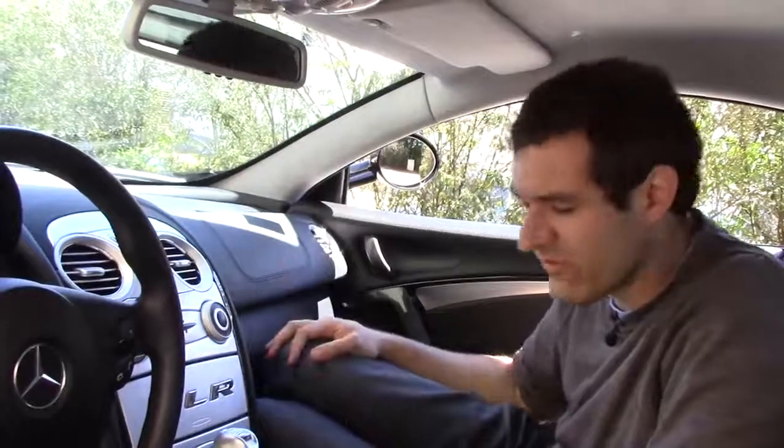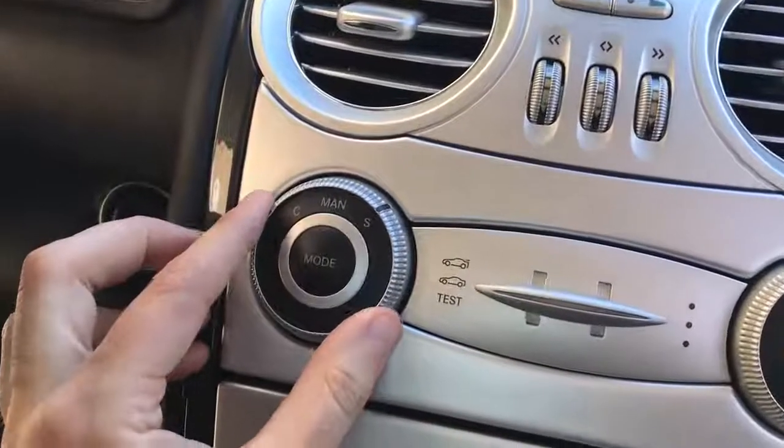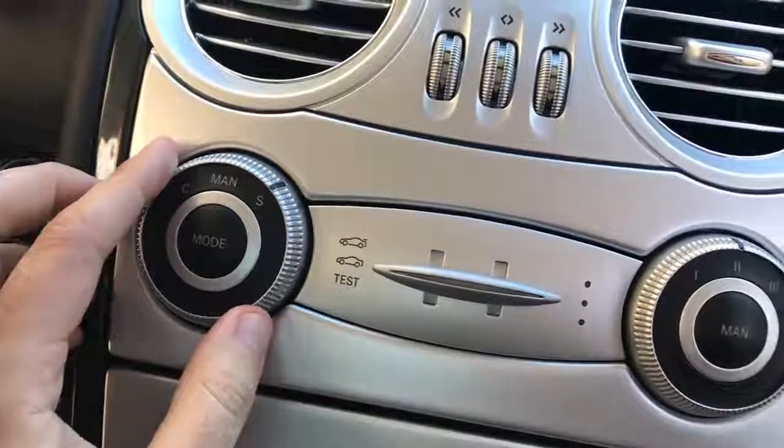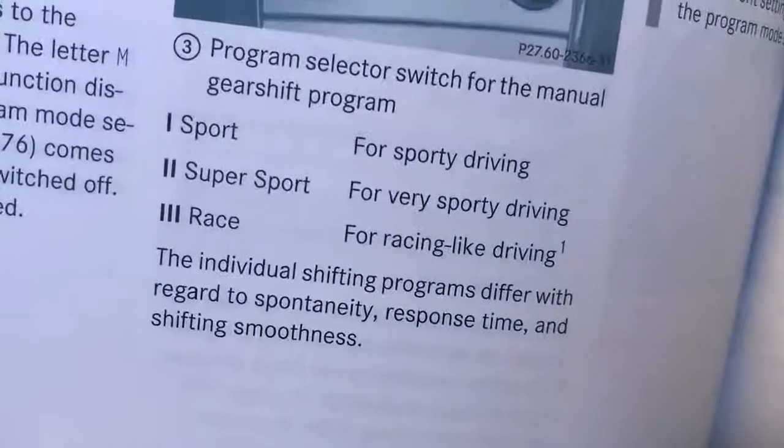Among the other center controls, you have the air conditioning, stereo, vents, and two rotary dials. The one on the left is for the transmission — you can go to Sport, Manual, or Comfort. If you put it in Manual, that's when the dial on the right comes into play. You have three settings: one is for sporty driving, two is for very sporty driving, and three is for racing-like driving. I haven't made these up — that's what it says in the Owner's Manual.